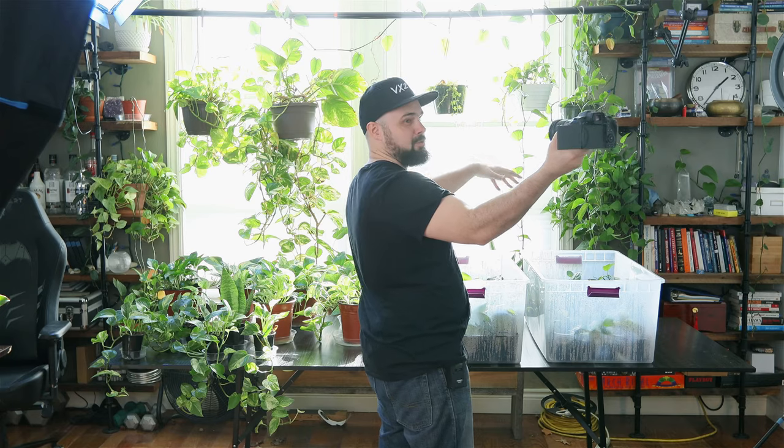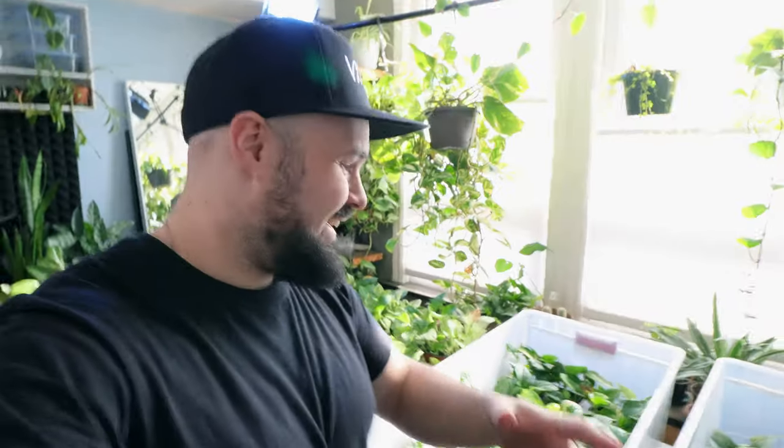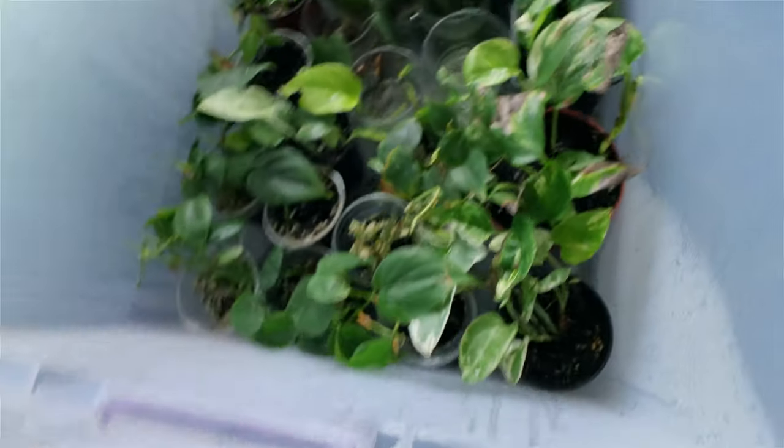A backdrop stand is what you put your paper rolls on when you shoot portraits and unroll the paper. But during the pandemic it's turned into a plant hanger. Let's take a look at what's going on in here — this is my first container and I put my cuttings in here.